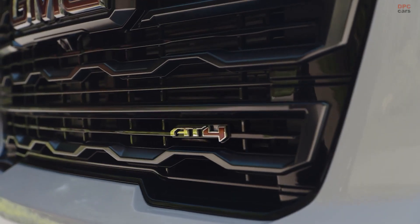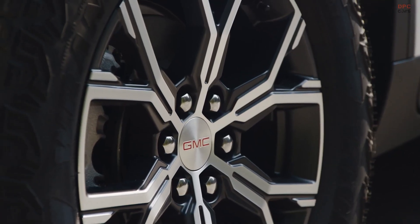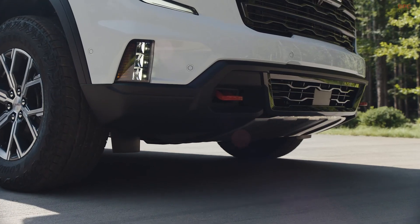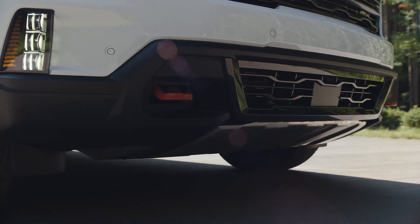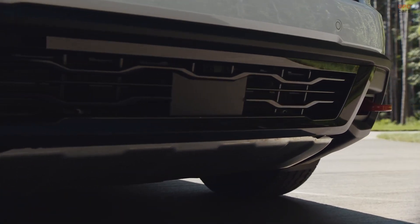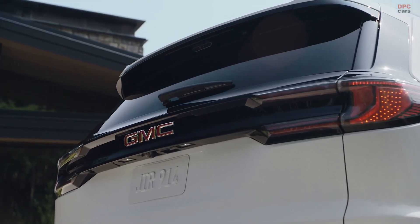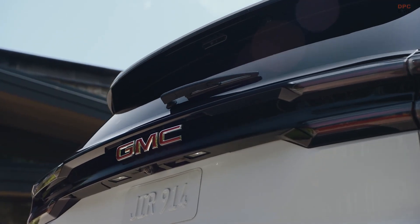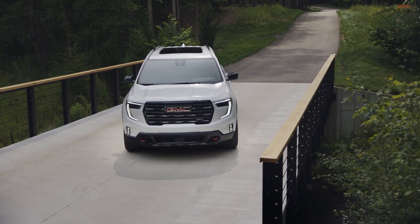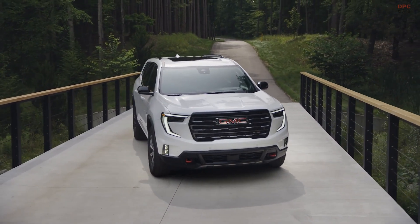The AT4 stands out with an extra inch of ground clearance, all-terrain tires on 18-inch wheels, a distinctive front bumper with a functional skid plate, prominent tow hooks, and amber marker lights reminiscent of the GMC Canyon and heavy-duty GMC Sierra models. The AT4 is adorned with black painted accents on the exterior and rugged cloth materials on the seats. Mechanically, it features off-road tuned shocks, a twin-clutch rear differential enabling torque vectoring and rear axle lockup, and a terrain off-road mode coupled with hill descent control.